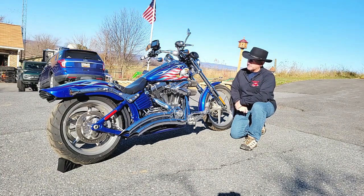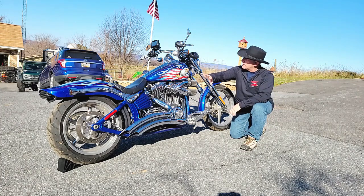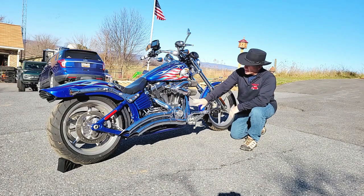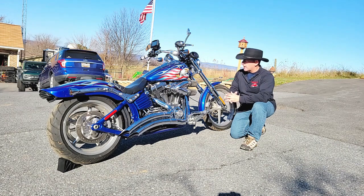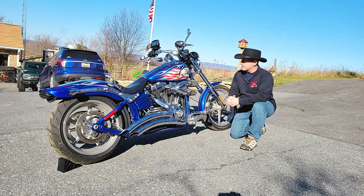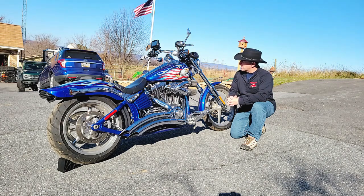Now, this does have some custom touches. It does have a bobbed Harley-Davidson fender and custom paint. It has Van Hines exhaust and S&S intake. Otherwise, it's the stock 1,500cc, 92 foot-pounds of torque, V-twin Harley-Davidson. And it has the normal six-speed transmission.